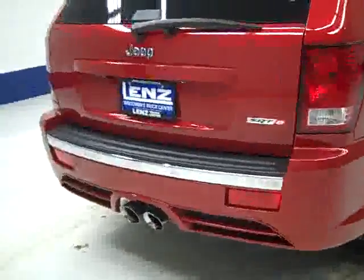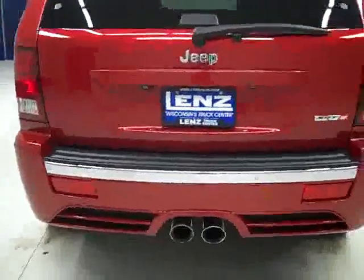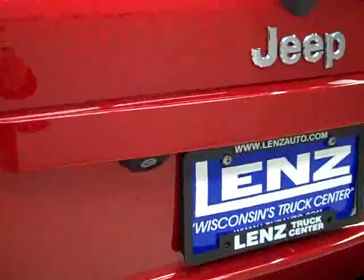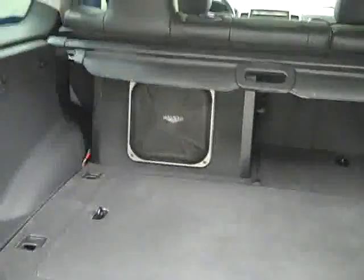Rear tires have about the same amount of tread as the fronts, right around 50%. Going around back, the rear bumper and hatch are in great shape as well. You can see dual exhaust, there are reverse sensors and a backup camera. We can pop the hatch to reveal the cargo area — there's a subwoofer in here and the cargo area is very clean. Those seats do fold down for more storage space if you need it.